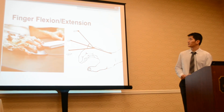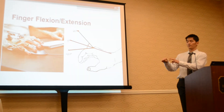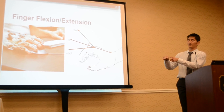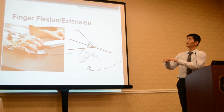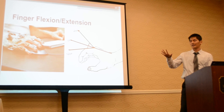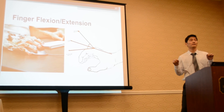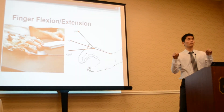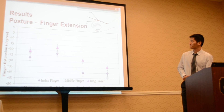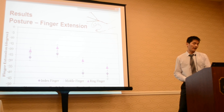For the second set of data points, we measured finger extension. This was done by measuring the first two knuckles of each finger to form a vector, then calculating the angle between that vector and the hand plane. We consider less extension to be more neutral — because if you relax your hand, your fingers naturally curl into a fist rather than lying flat. Again, from left to right on the chart: mouse, trackball, touchpad, and roller mouse.